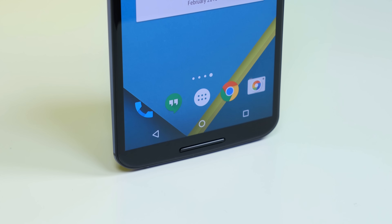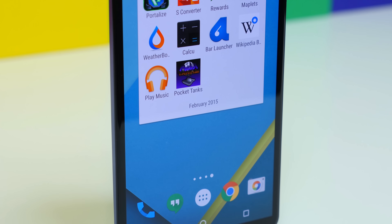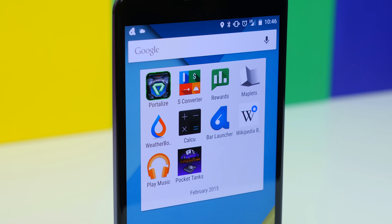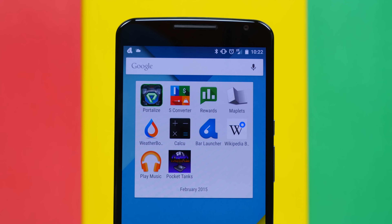So there you have it — those are 10 of my favorite Android apps of February 2015. Let me know which apps you like from the list, and if you have any suggestions, definitely leave them down below and I'll check them out for myself. As always, I'm BoHD from PhoneDog.com. I hope you enjoyed this video. Thank you for watching, and I will see you in the next one. See ya!